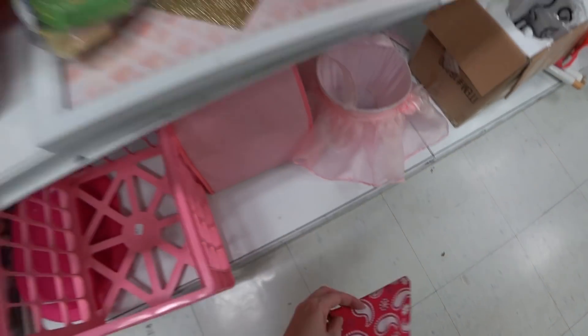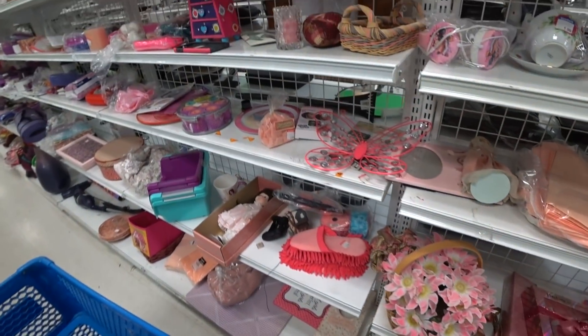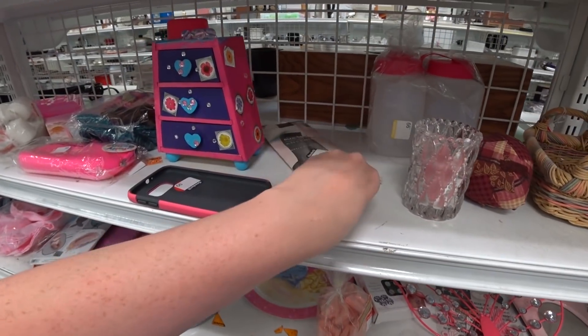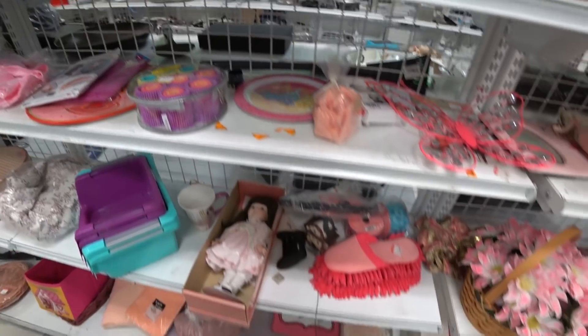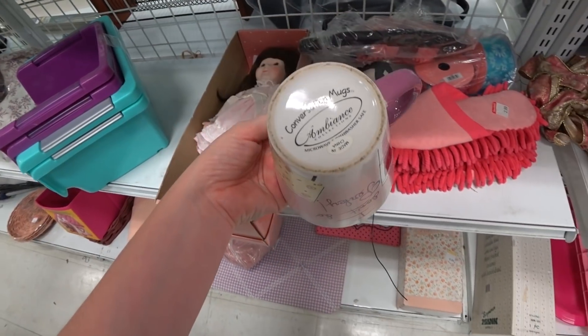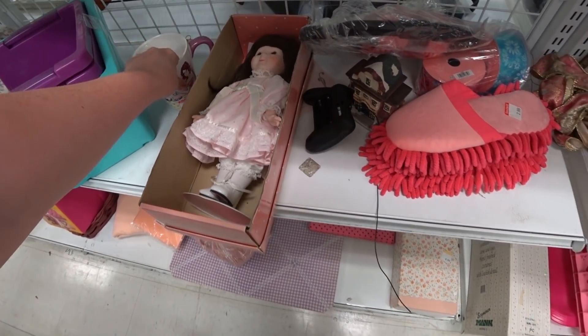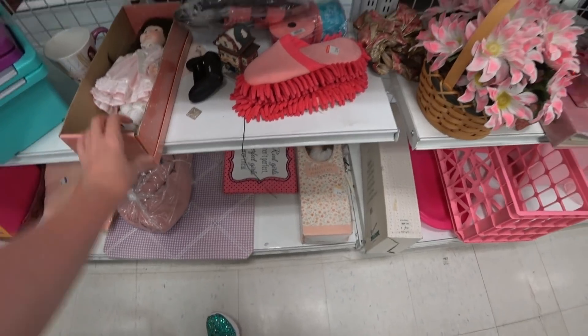Oh crap, I just knocked something over. It's a BB set. Every time I see mugs with girls on them it makes me think it's a Henry Bendel, but it's not.